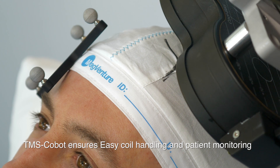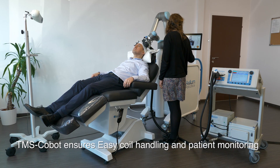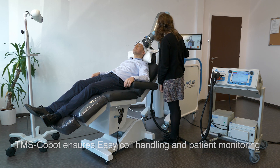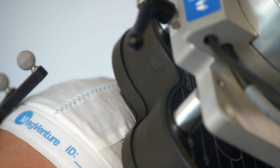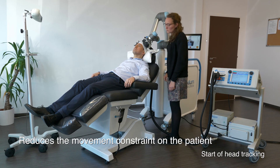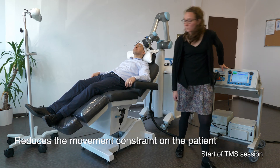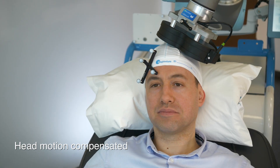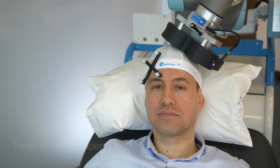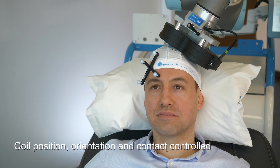TMS Cobot ensures easy coil handling and patient monitoring for the TMS operator. Potential patient head motion is compensated. Coil position, orientation, and contact are controlled throughout the entire session.